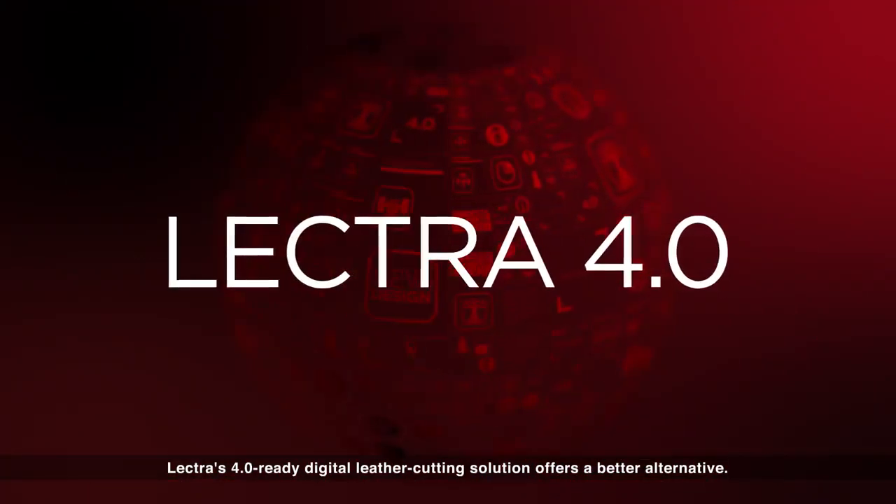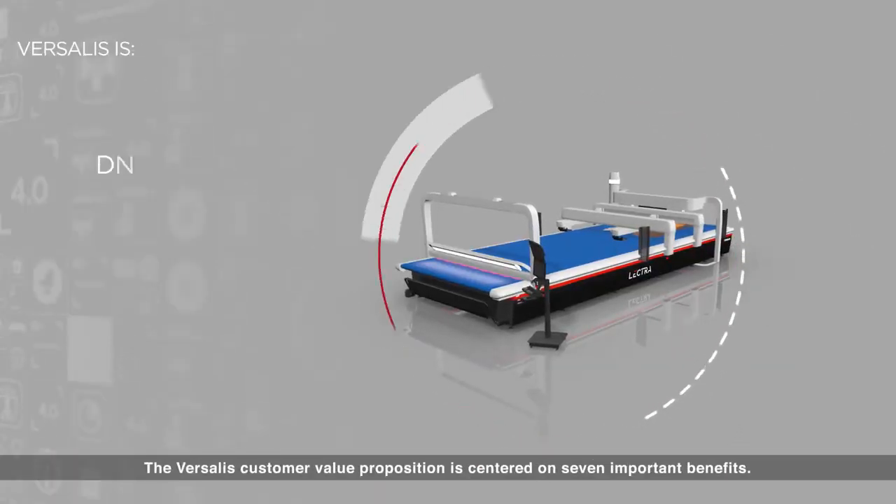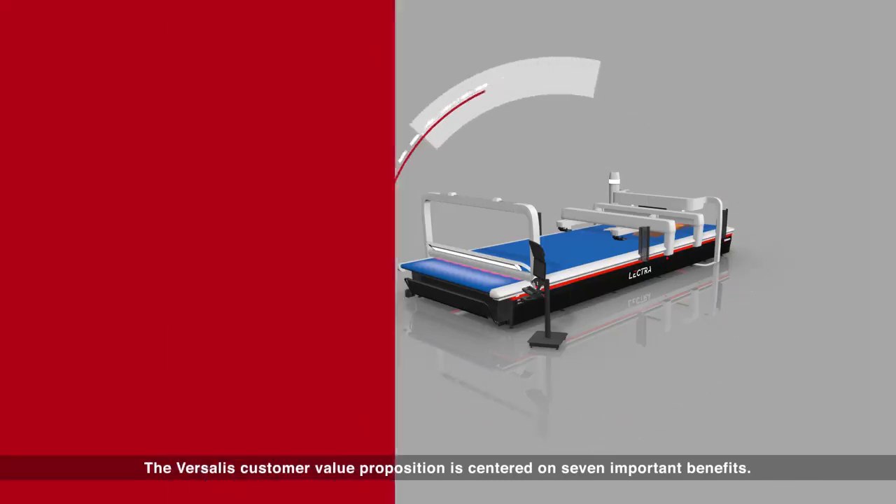Lectra's 4.0 Ready Digital Leather Cutting Solution offers a better alternative. The Versalus customer value proposition is centered on seven important benefits.